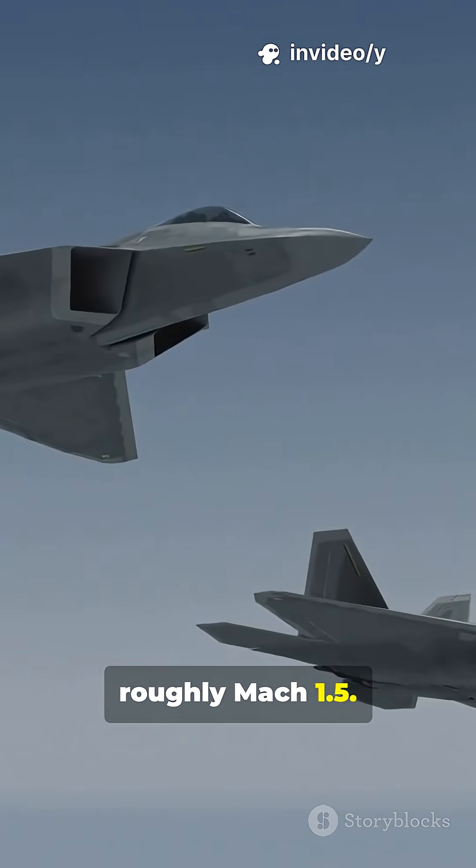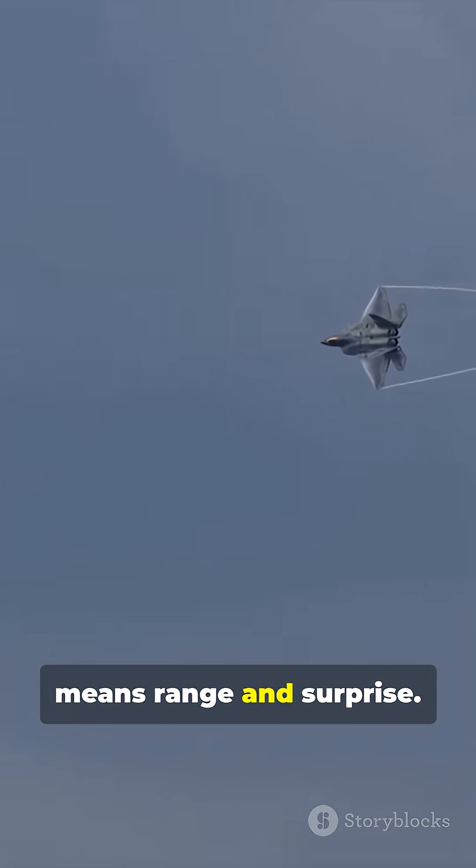Supercruise at roughly Mach 1.5. Sustained speed without afterburners means greater range and surprise.